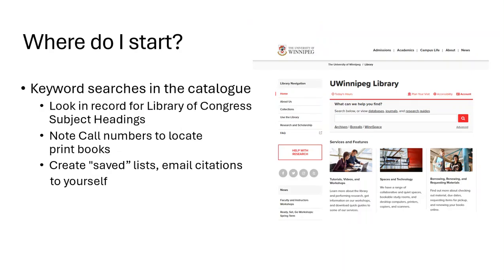Where to start doing research? You can try keyword searches in the catalog, then look in the record of the individual book for the subject headings as assigned by the Library of Congress. For print books, the catalog entry will also indicate the call numbers where the book is located on the shelf. The catalog will also allow you to create saved lists of books and articles you have found — if you name the list, it will be there tomorrow or several months from now.